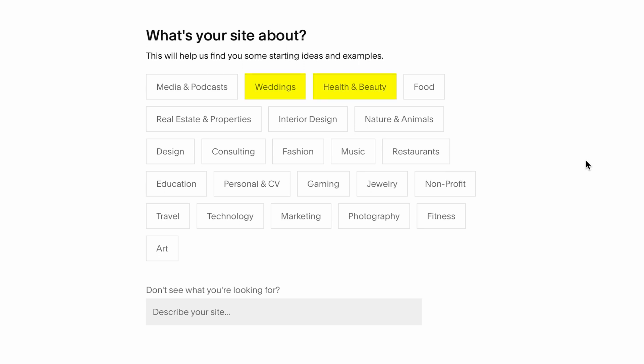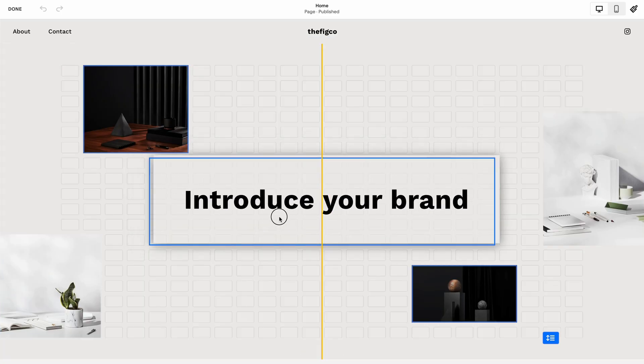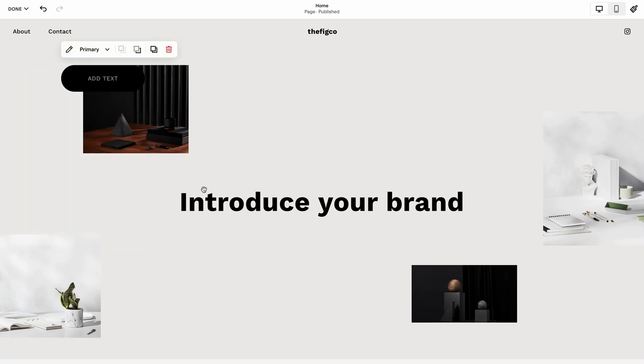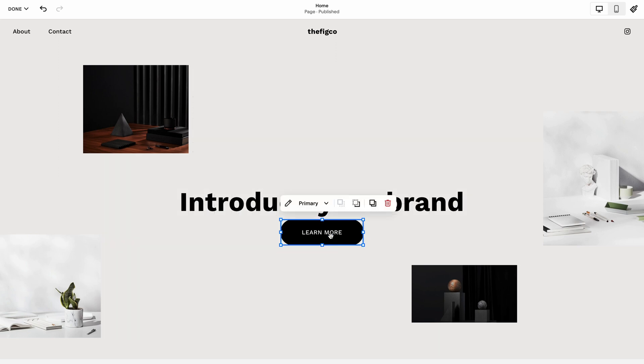You can see by the categories the visual nature of Squarespace websites: weddings, health and beauty, nature, animals, interior design, fashion, jewelry, marketing, travel, art. So if you have a business in one of these categories, you may want to check out building your website with Squarespace. Squarespace recently updated their website builder to be more unstructured than it used to be, but you still have a kind of grid where you lay different pieces out on the page.